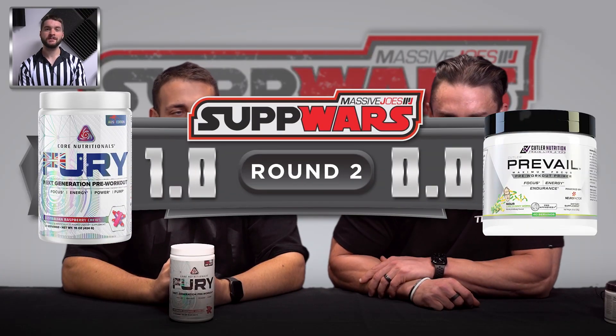We're dealing with eight flavours. Some of the sour flavours that Cutler have put together are ridiculous — the sour blue straws is mind-blowing, sour rainbow candy as well. The most recent addition, the Vegas Mojito, is unreal. It's one of the best pre-workout flavours ever created in my personal opinion. I'm a big fan of mojito — it's my favourite alcoholic drink and they have nailed this flavour. Eight flavours, Cutler Prevail. Caleb, over to you. Yeah look, both products great flavours, but I'm going to give this one to Cutler. Round two goes to Cutler Prevail. It's all tied up, one apiece.